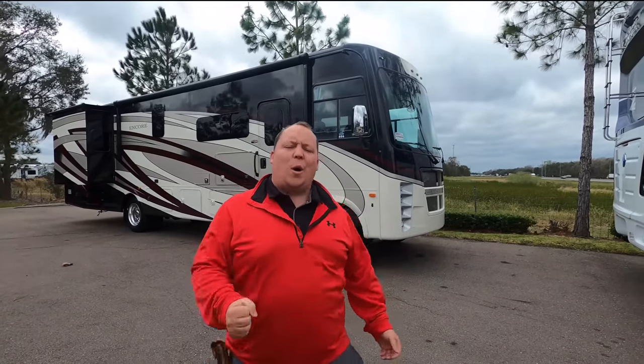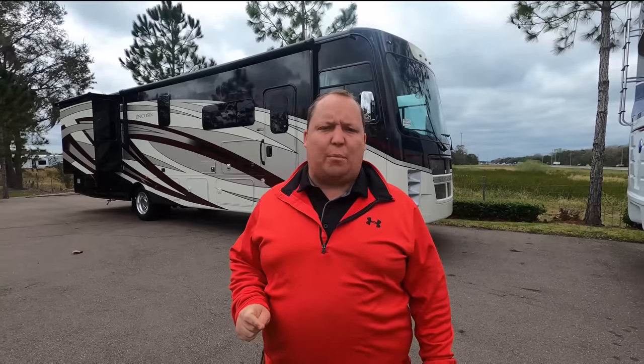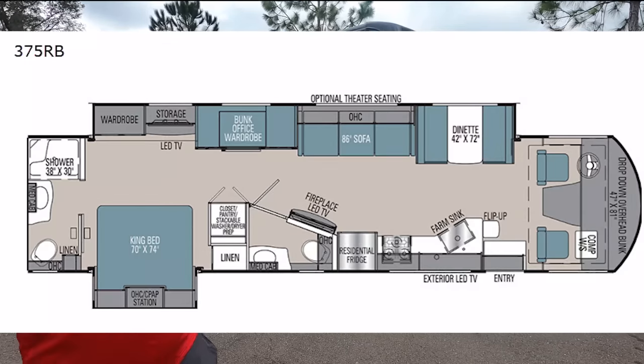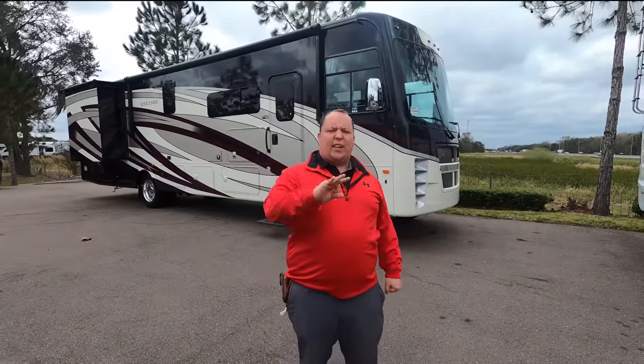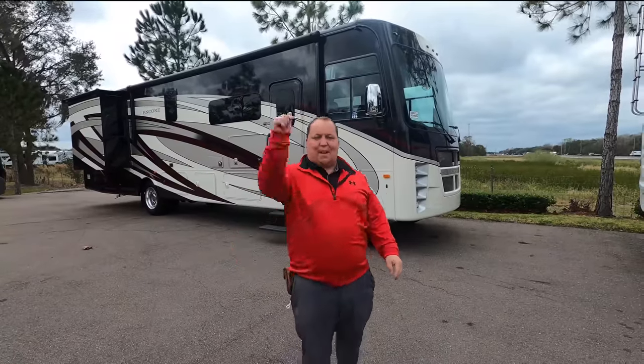Hey everyone, I'm Matt. Welcome back to another video. Today I'm super excited. We're taking a look at a brand new bunkhouse from Coachman and you are going to absolutely love it. This is a 2021 Coachman Encore Model 375RB. We are going to take a look at the outside features first, then the inside features, then we're going to give you three things we love about the Encore and three things we dislike about it.